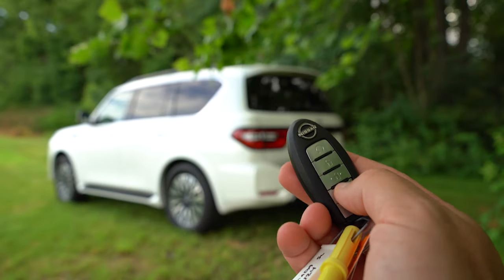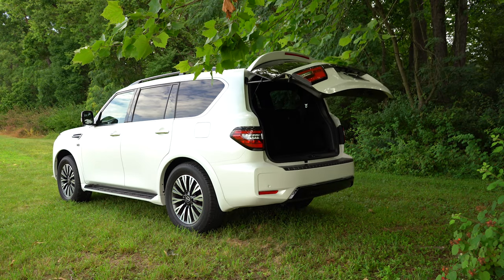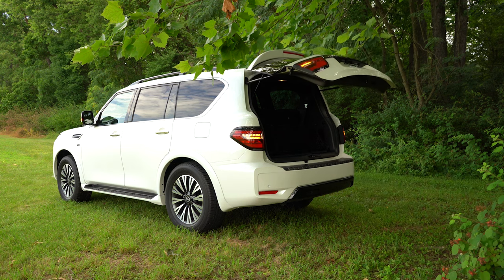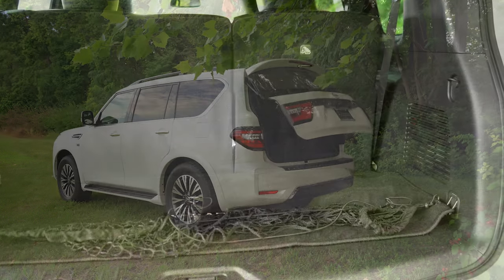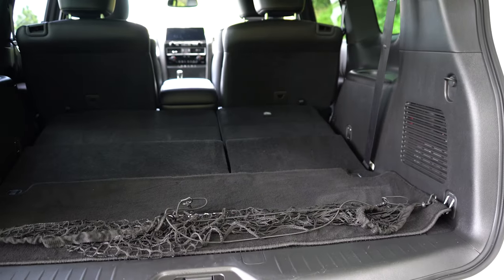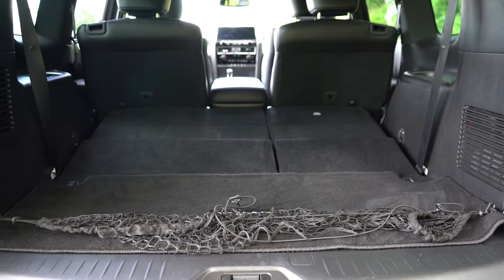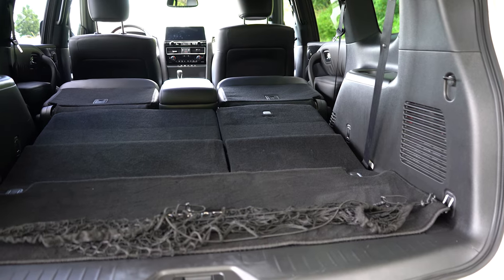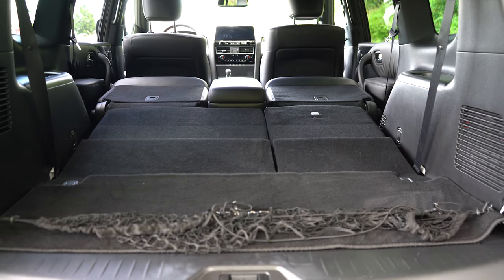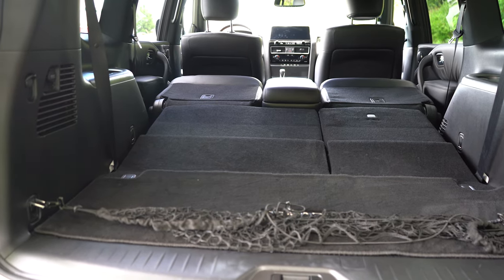When it comes to opening the rear tailgate, it is a power tailgate for the SL trim level and up. You can operate it via a button on the key fob, a button on the tailgate itself, or a button by the driver's left knee. Once opened, cargo capacity behind the third row comes in at 16.5 cubic feet. With the 60/40 split it bumps up to 49.9 cubic feet behind the second row. With all rows folded it comes in at 92.6 cubic feet — more than the Highlander, Pilot, Palisade, and Telluride.